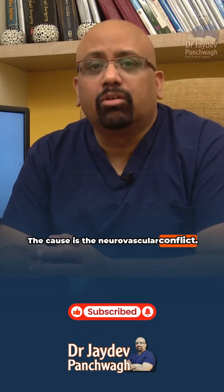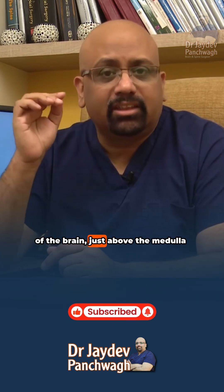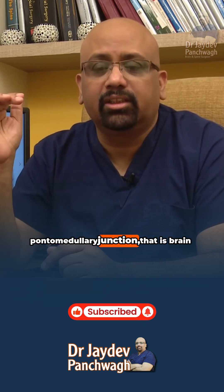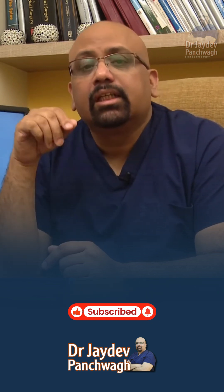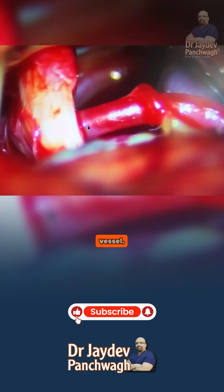The cause is the neurovascular conflict. It means that a nerve which comes out of the brain just above the medulla oblongata and below the pons — that is the pontomedullary junction, the brain stem — comes out and supplies one part of the face. It is getting continuously compressed by a blood vessel inside the skull.